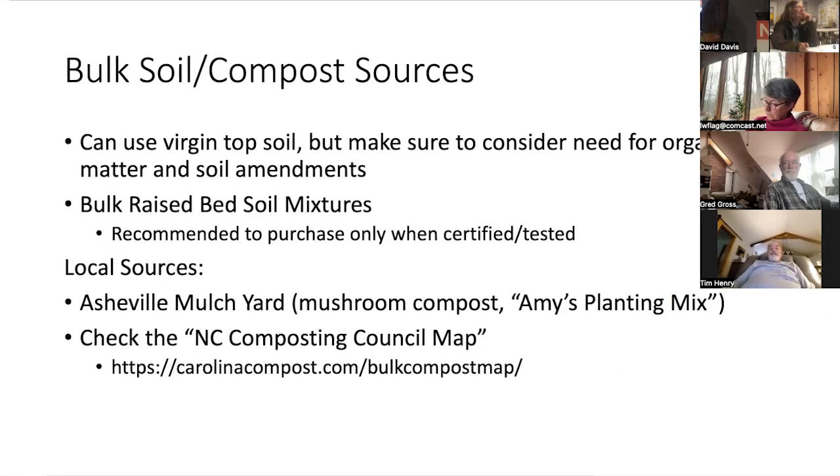When thinking about bulk soil and compost sources, you can use virgin topsoil, but keep in mind every soil test I've ever done on a raised bed that had topsoil in it comes back as a mineral soil — low organic matter and low cation exchange capacity. That means over time you're going to have to add organic matter pretty much every year. A lot of people will say topsoil, but it's really topsoil mixed in with all the soil underneath. It's not bad, but it's not the best. If you purchase someone's topsoil, you'll probably have to add something to it to get the organic matter and nutrient content up.